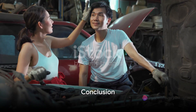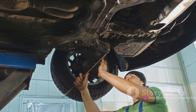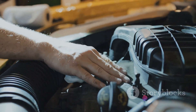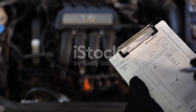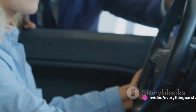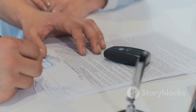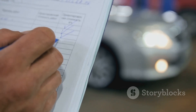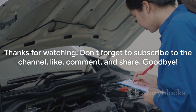So, there you have it. We've journeyed together through an essential checklist for used car buying — from the engine, where we checked for leaks, oil levels, the condition of the head gasket and exhaust smoke, to the gearbox and clutch, bodywork, wheels and tires, and the car's interior. Remember, the test drive is your friend, and reviewing the car's documents carefully is equally important. Each of these checks plays a crucial role in making a wise used car purchase. So be thorough, be patient, and most importantly, be informed. Thanks for watching — don't forget to subscribe to the channel, like, comment, and share.